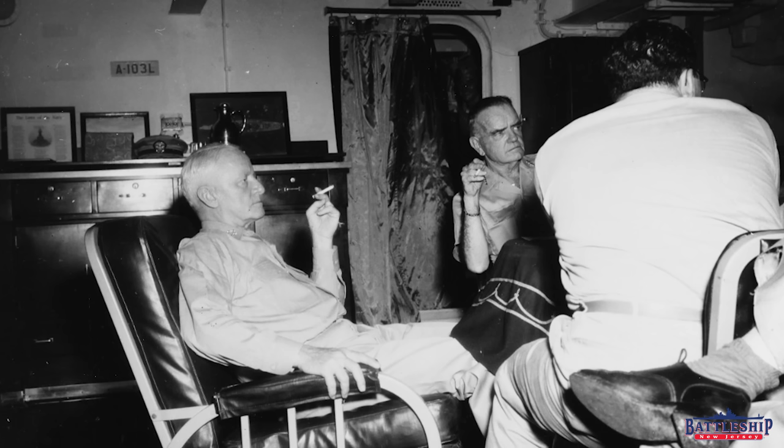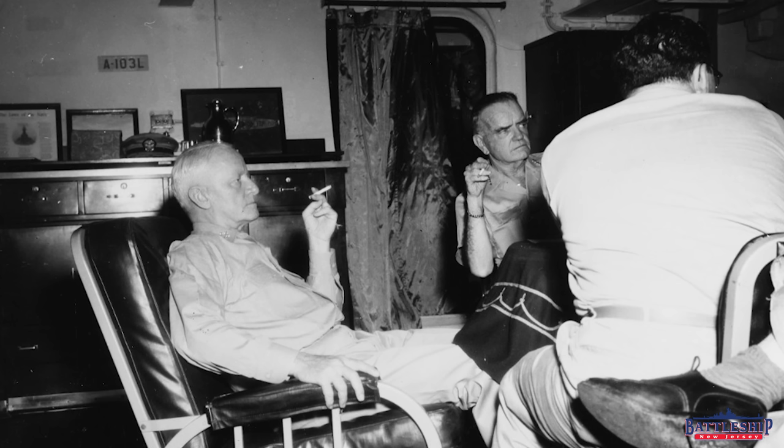So first up, we have a picture, and this one dates itself — it is one of the most identifiable pictures ever. In the top right corner, you can see a little box with some letters and numbers in it: A-103L. That's the World War II era bullseye, essentially the compartment number using the old World War II numbering style that tells you exactly what room this is. So even though there are admiral's quarters and other spaces like that on the ship, this picture is taking place in the captain's import cabin because it's got that tag A-103L very clearly showing up in the picture.